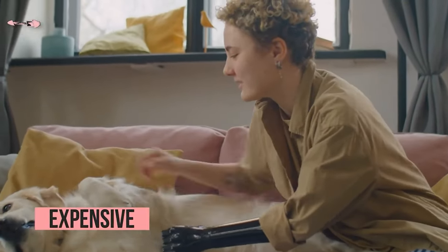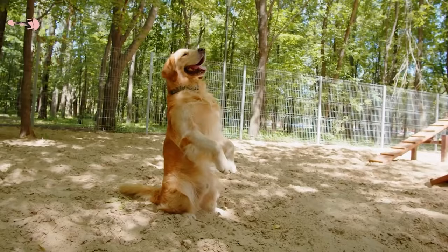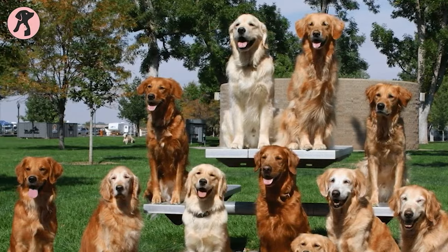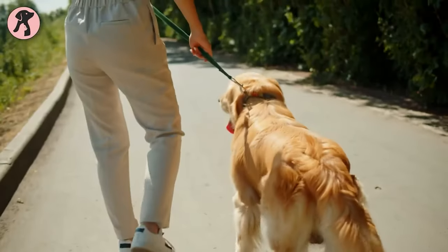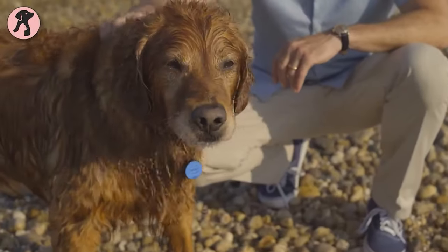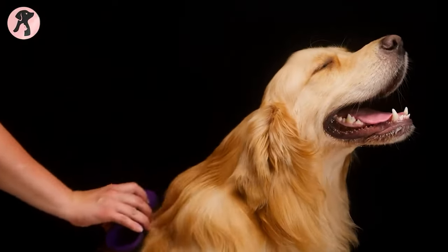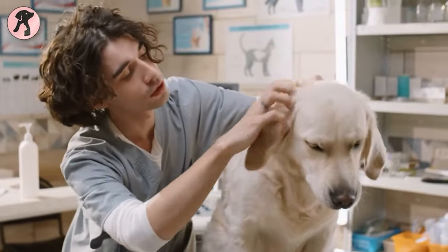A golden retriever may cost you an arm and a leg — they can cost anywhere from $500 to $3,000 USD, and are considered high maintenance because of their exercise, social, grooming, and health needs. In terms of shedding, golden retrievers are at the top of the list — they shed throughout the year, especially during spring and fall when they blow their coats. You should brush your dog regularly to keep your house fur-free, but brushing alone is not enough to stop shedding. If you're allergic to dog hair, it's better to go for a less shedding breed.